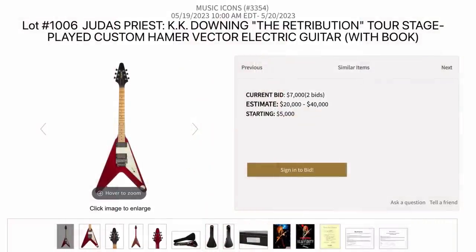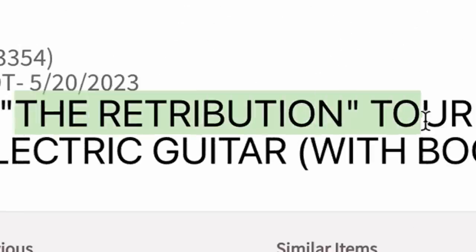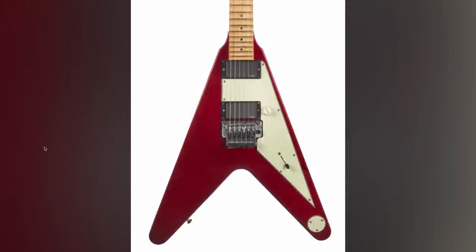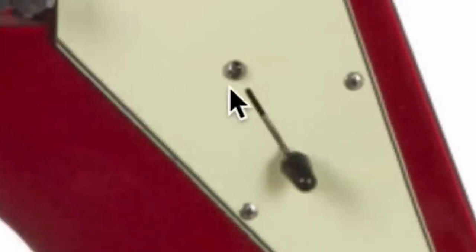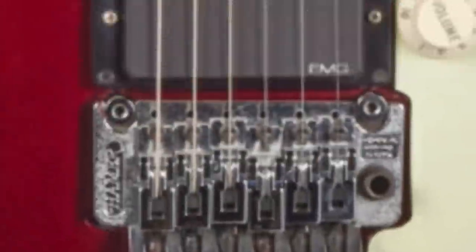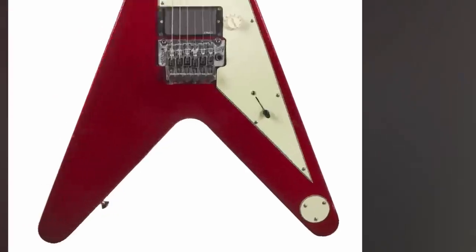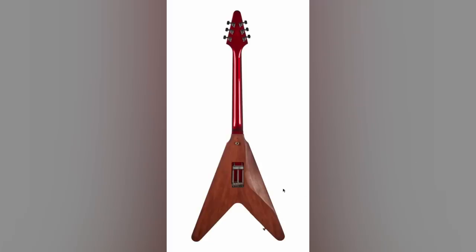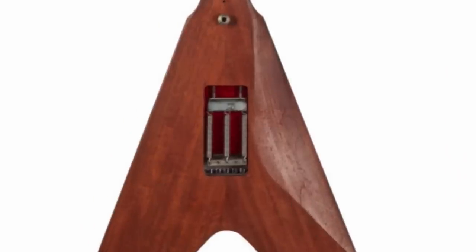How about one from Judas Priest — it has an insane estimate and it's already bid up to $7,000. It's from their Retribution Tour, but I picked it out because it's got some interesting specs: EMG pickups, volume control, blade-style pickup selector switch, some sort of a Floyd Rose-style system, and a maple fretboard on a V. The output jack has been moved and covered with a new plate. And wow — they sanded the entire finish off the back and put a comfort carve back there.